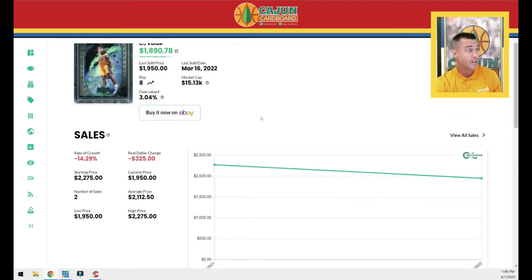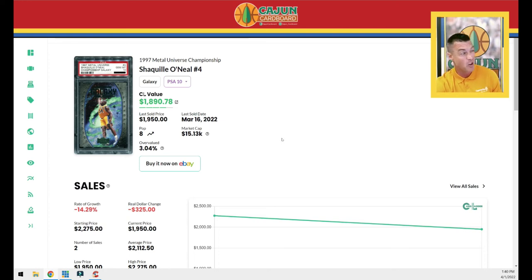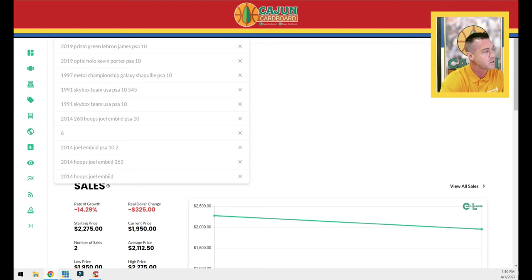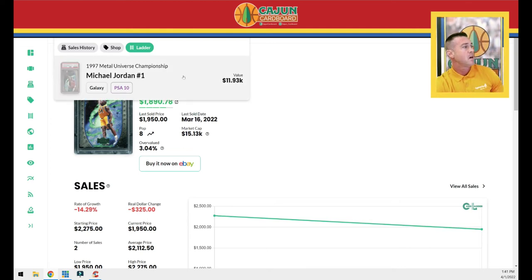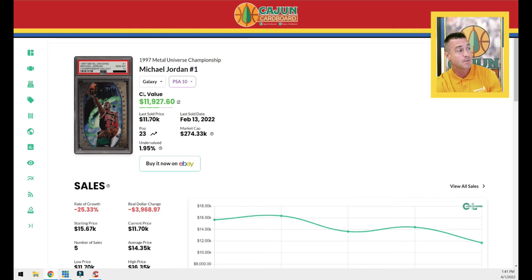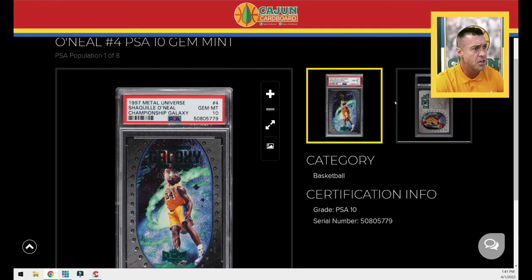So I felt pretty good about it — 14.3% below the last comp. In the last two years only two have sold, just mine and the one before it. It's a pop eight, so there won't be any more added to the pop anytime soon. I just think it's undervalued for less than $2,000. The Jordan is about a $12,000–$14,000 card, pop is three times higher, and this Shaq is about one-sixth the value of the Jordan. I didn't give a lot of thought to the ratio — I just know it's pop eight from a really important 1997 set.